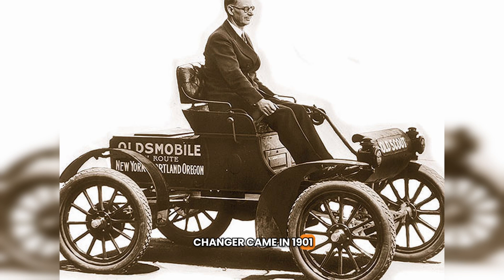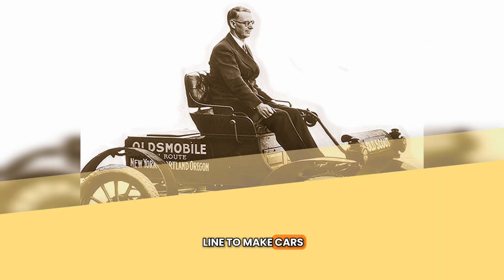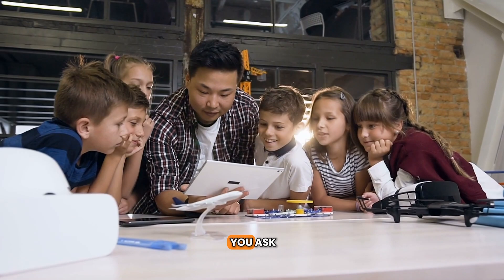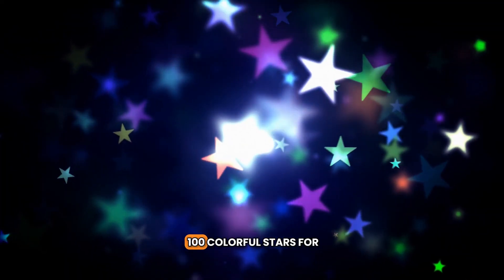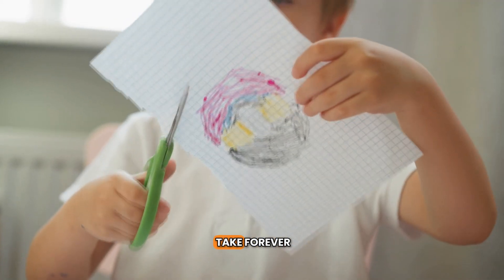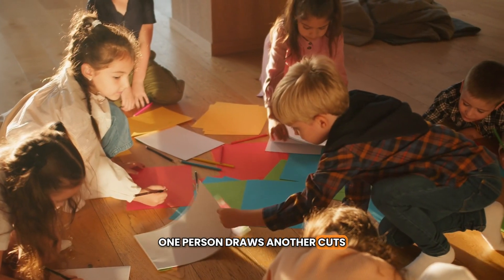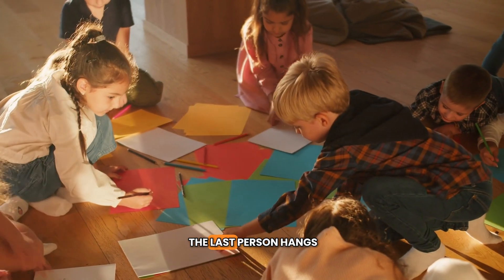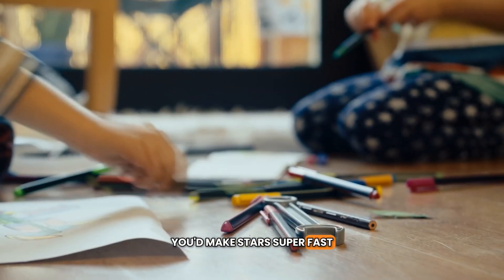The real game changer came in 1901 when Ransom Olds invented the assembly line to make cars. What's an assembly line? Imagine you need to make 100 colorful stars for a school dance. Doing it alone would take forever. Instead, you set up an assembly line with friends — one person draws, another cuts, someone else colors, and the last person hangs the stars. You'd make stars super fast.